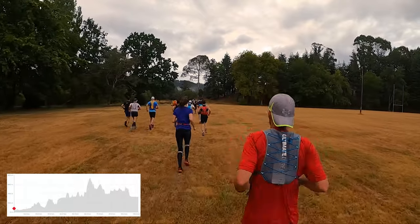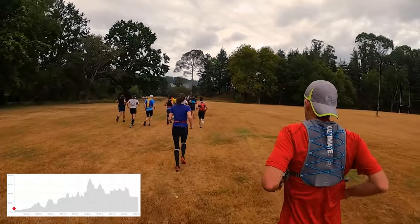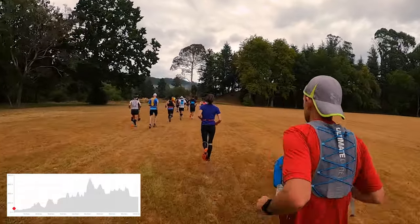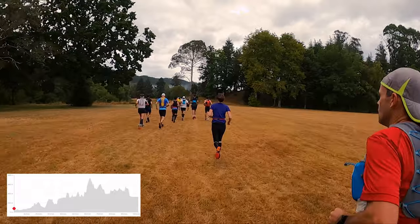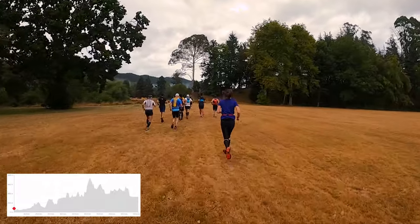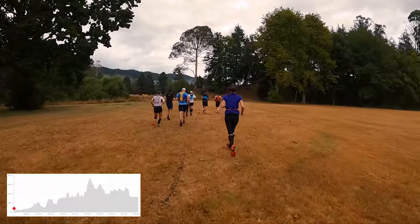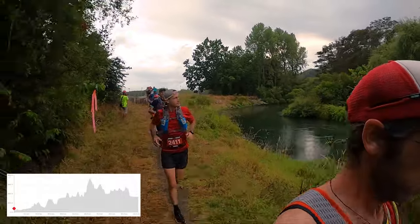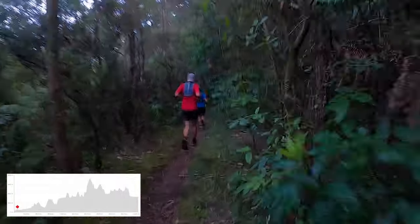A lot of those people will realize they went a little bit quick at the start and will slow down, having a much better race than those who don't realize it and keep running too hard until they get to somewhere between Outlet and Okatina and then fall to pieces completely. Tip number one: don't go out too fast.